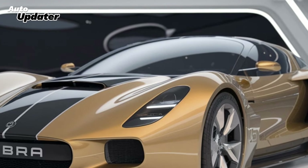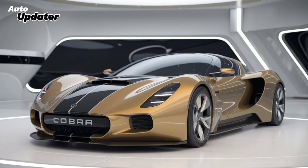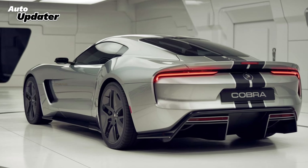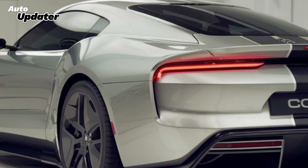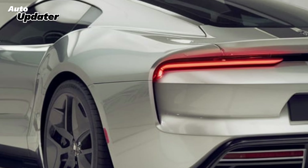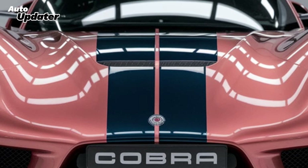Shelby has made sure this Cobra stays true to its racing roots while giving it the technological upgrades needed to thrive on roads and tracks. The lightweight aluminum body helps this Cobra stay nimble and agile, allowing drivers to take sharp corners with ease. Its aggressive design pays homage to the classic look but with a modern twist.